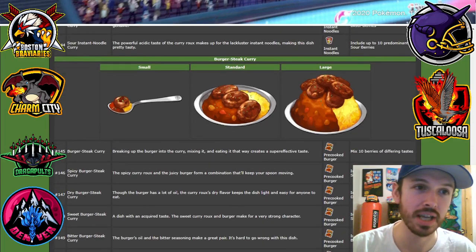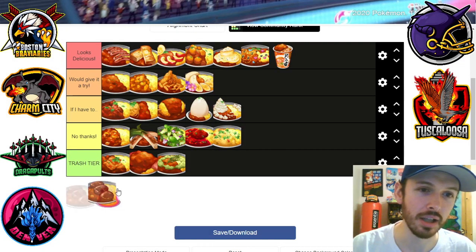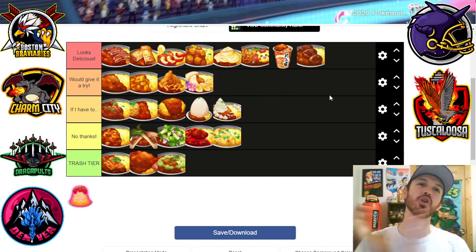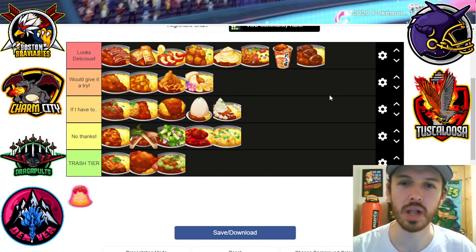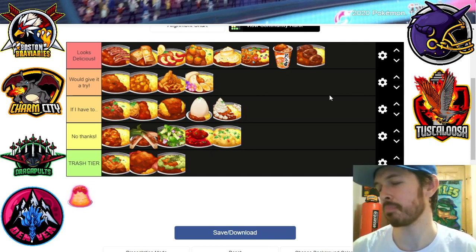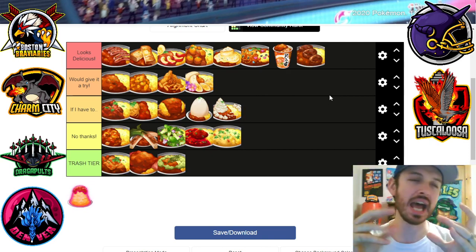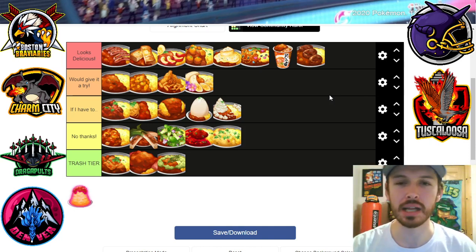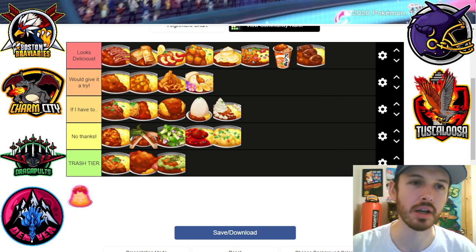Burger steak curry — yo, I love me a Salisbury steak. Brings me back to the good old days of middle school, high school — they'd just slap those McRib-style shaped patties, those Salisbury steak ones. You know that ain't real meat but you don't care. And now they slapped it on curry — my god.